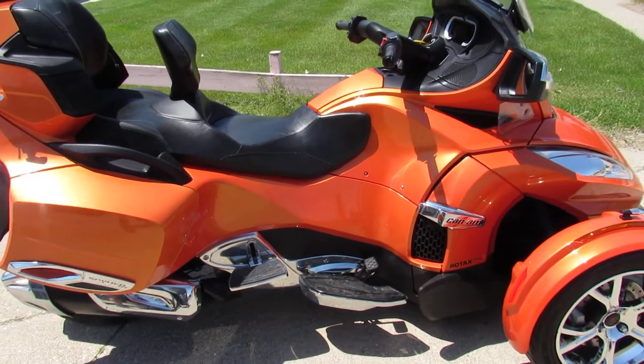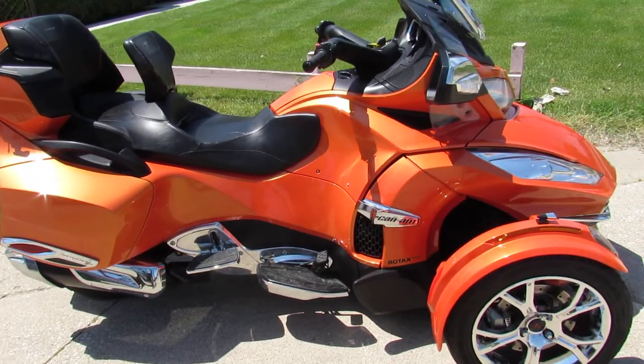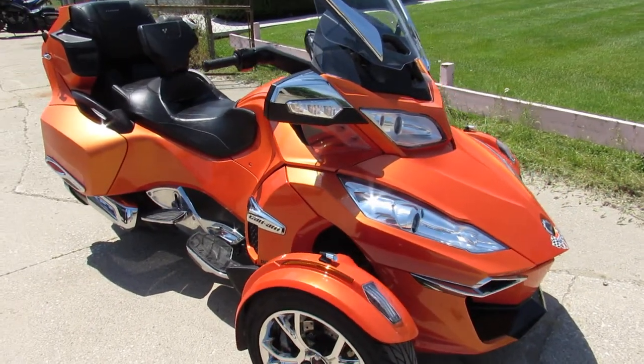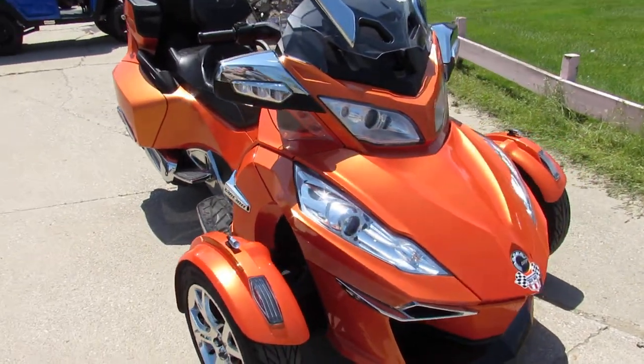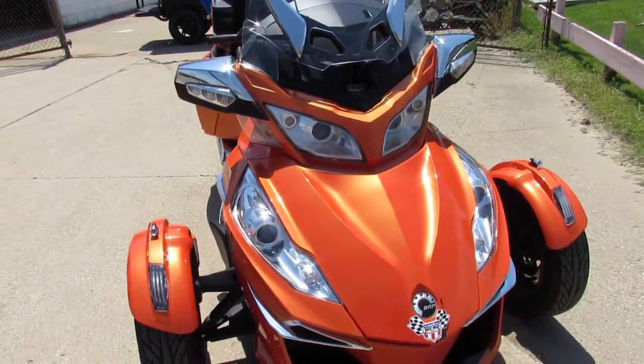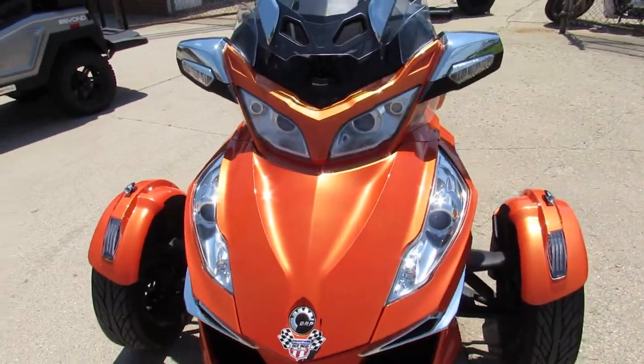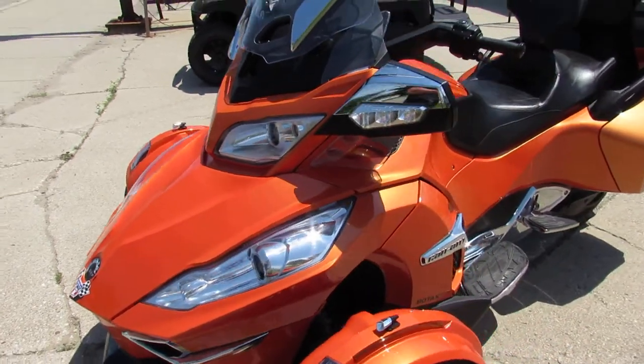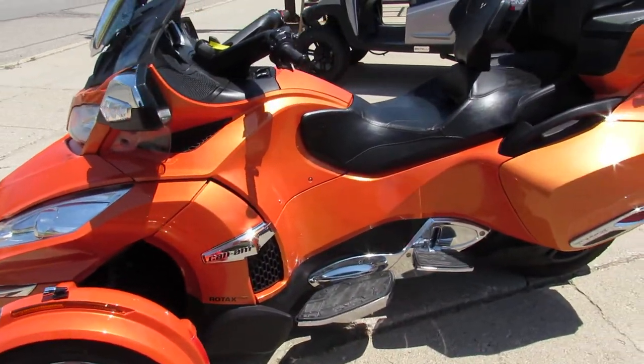Hey, what's up guys, it's Approval Power Sports doing some videos on our used bikes. We just got in this one — it is a 2019 Can-Am Spyder F3 Limited Chrome Edition. It's got low miles, 6,590 miles, and this thing is perfect. It's one owner — a senior citizen owned it, so you know it hasn't been hot rodded at all.